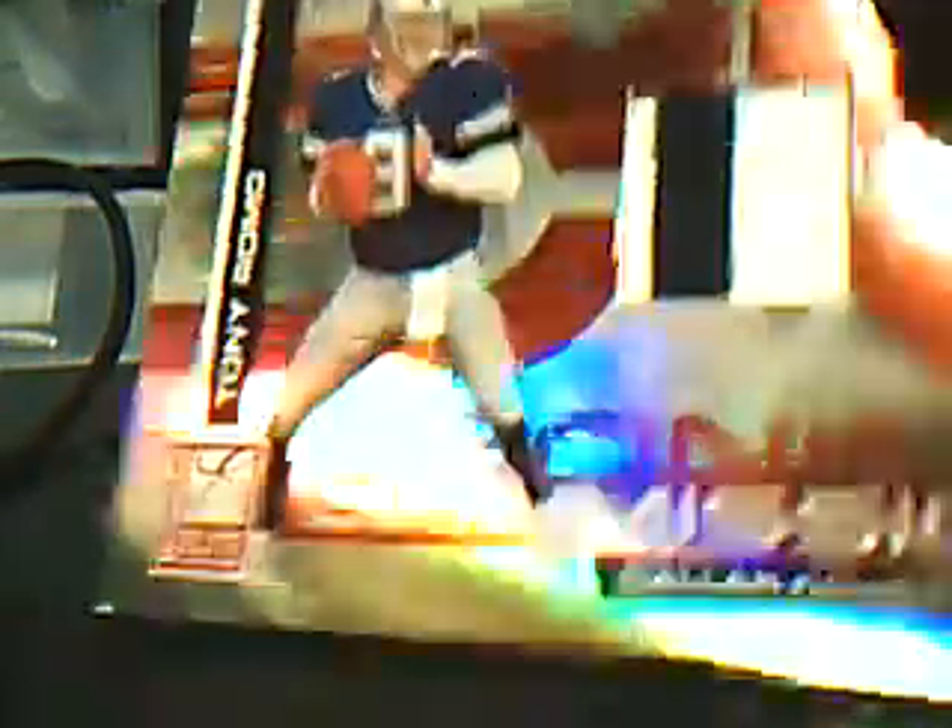Next up is another 07 Donruss Elite. This is Zoning Commission number 10, 10 out of 50. It is a Tony Romo two-colored patch. That's a pretty sweet patch — pretty sick. I don't know where that blue is from though. I don't know if that's like a name plate patch or what. If you guys have any suggestions or know where it's from, let me know. But that goes in PJH's PC, so sorry.